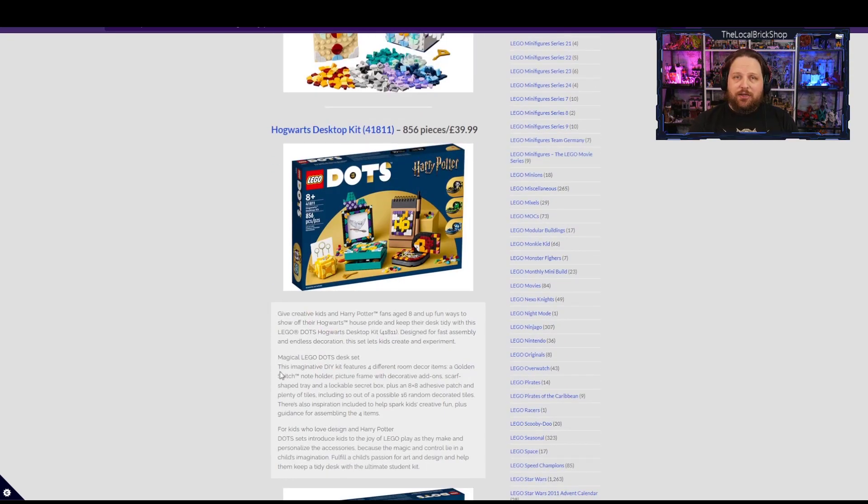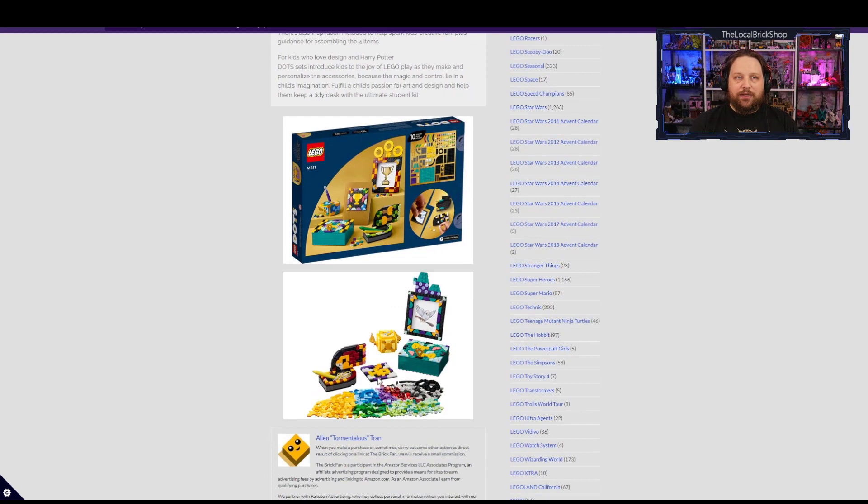Finally, the last Harry Potter Dots set is the Hogwarts desktop kit, where you can have four or five different desktop items to fully dress up your computer desk — picture frames, pencil holders, notebook stands, little drawers for paper clips, and a keepsake box. This one also has a number of custom printed tiles including the professors and other interesting pieces. There are 16 different tiles you can get in the box, so I'm excited to see more from this one.